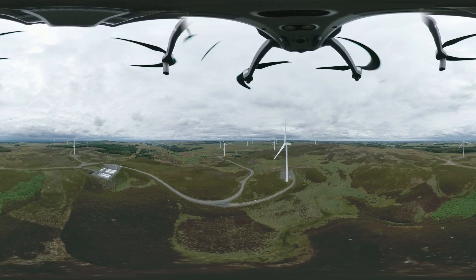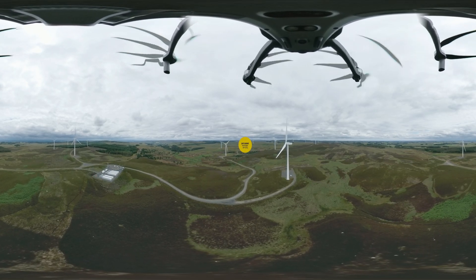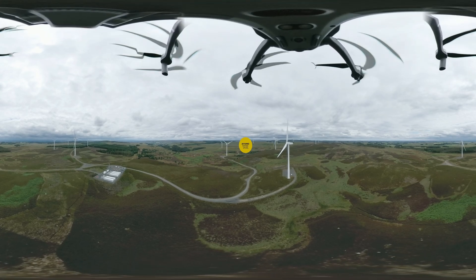In five years of operations at Ray so far, we have saved over 300,000 tons of CO2 from entering the atmosphere.